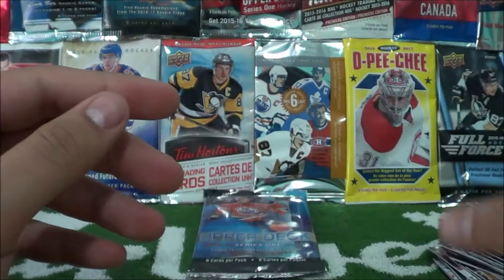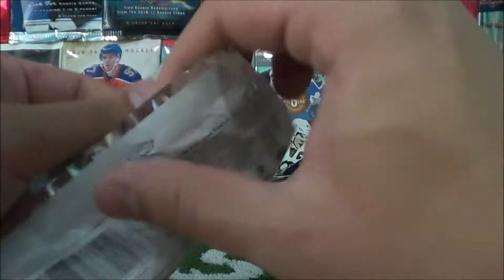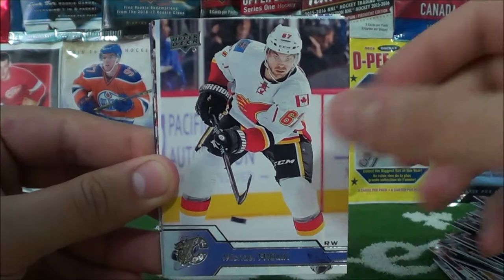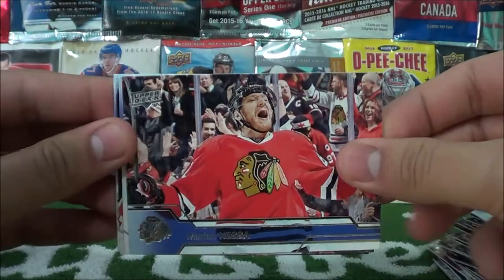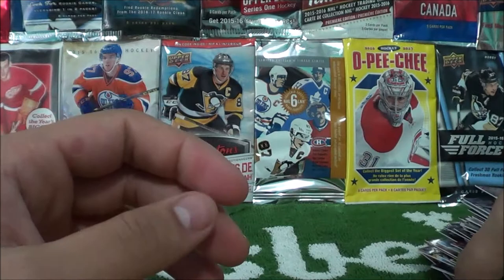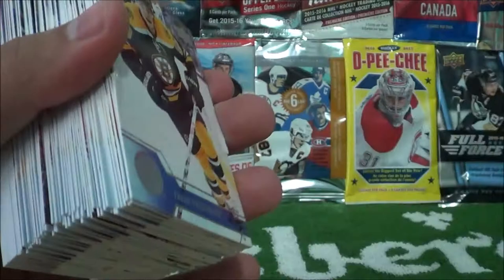So our last pack — will we get lucky and hit a third Young Guns card? Will we just hit all base? Will we have a different type of insert? Alex Galchenyuk, Michael Froelich, Chris Letang, Marian Hossa, Alec Martinez, Andrew Hammond, Alexander Weinberg, and David Pastrnak. So it looks like we'll just get all base in that last pack. But that concludes our break of our second box of Canadian Exclusive Series 1, 16-17 edition.